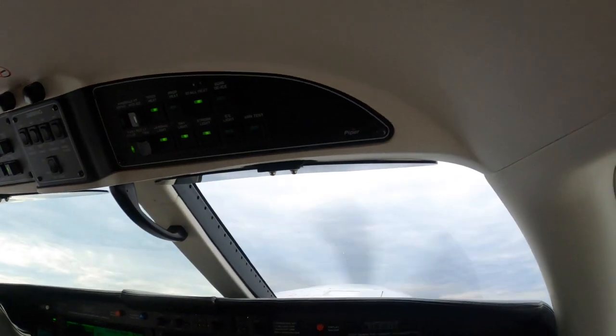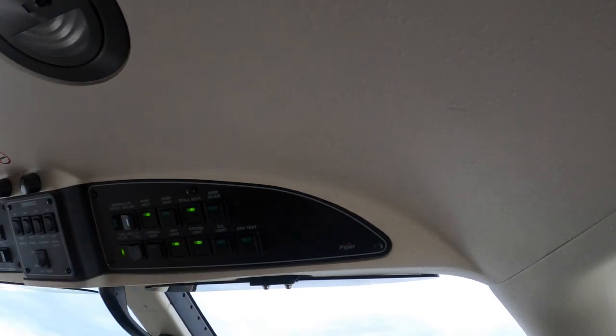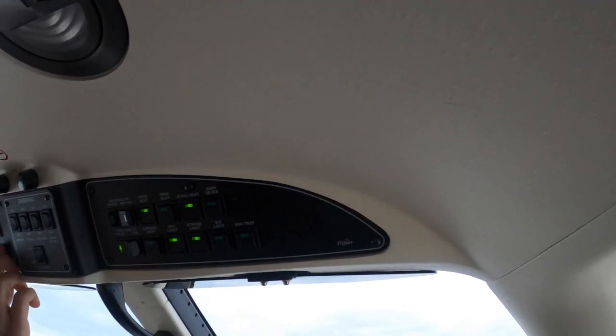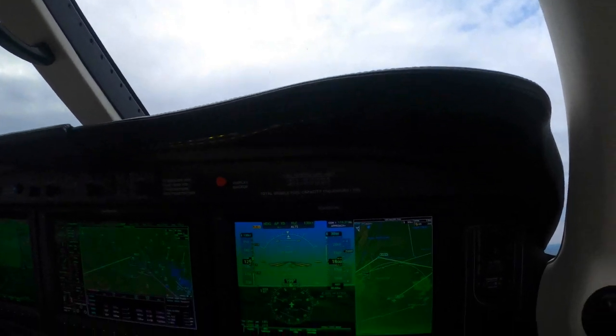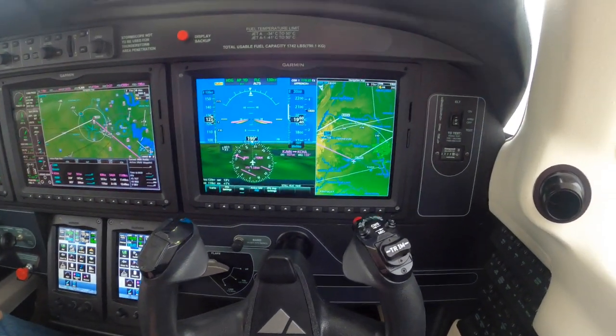All right, before we talk, let's get the float up on the island, landing light off. 28.15. 28.15, update 8.23. Number 600 Yankee Papa, Nashville Departure, identify altitude. 600 Yankee Papa, with a flash, passing through 2,000 for 3,000.